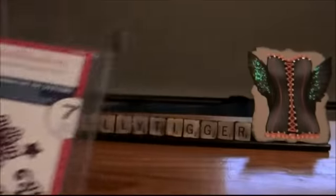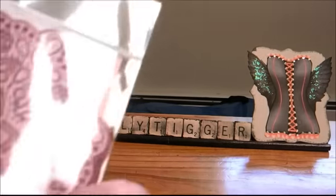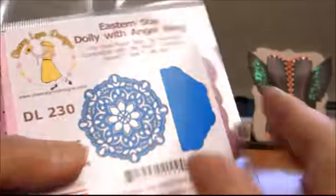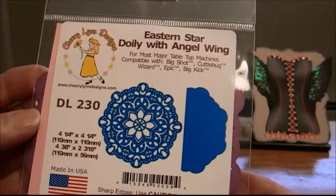So I picked this out and then I saw the Eastern Star Doily with the Angel Wing by Cherry Lynn. Isn't this gorgeous? I was just so excited that I could even get this. This is just amazing.